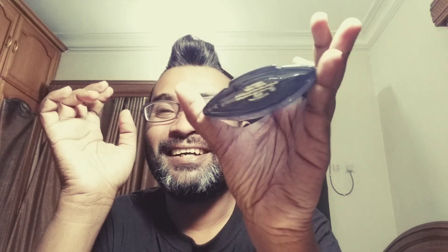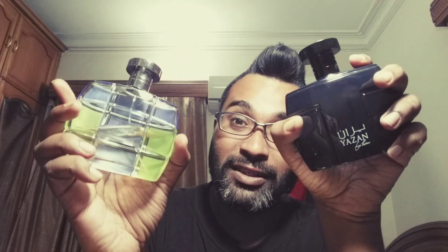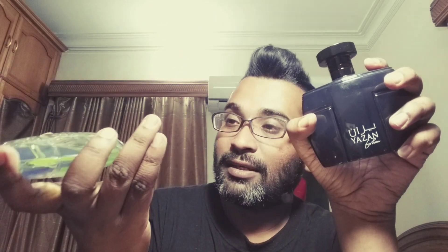The bottle is black with a nice thick glass base, and you can see the juice moving inside — so it's not opaque all the way. It says the fragrance name and Rassasi on both the bottle and cap. The cap is quite heavy — it's metallic — so it's good quality. This bottle reminds me of some others; Azaro Chrome comes to mind with a similar design.